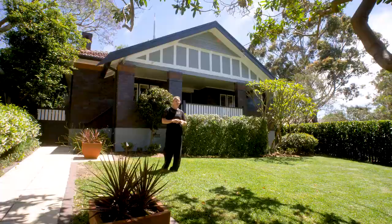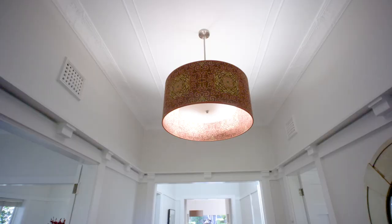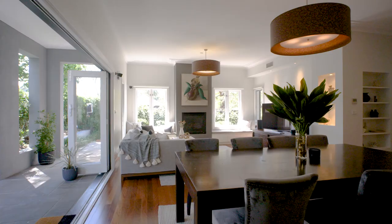Beautifully landscaped, this is just a hint of what lies behind the front door. Step over the threshold into a special place — an elegant home with contemporary design where the finishes and character features catch your eye.